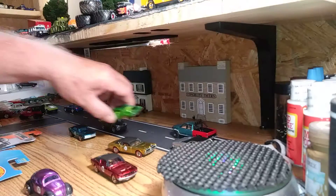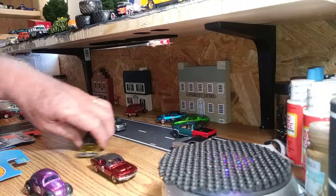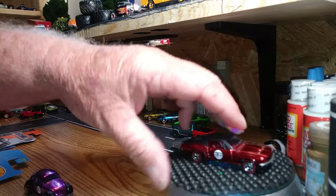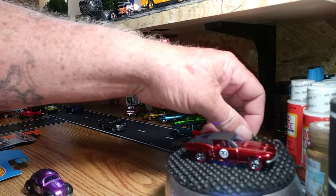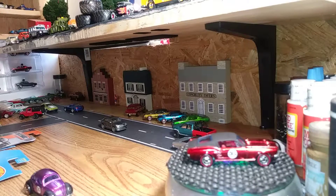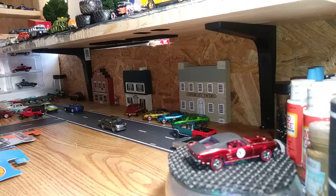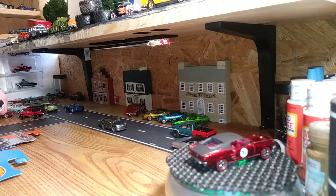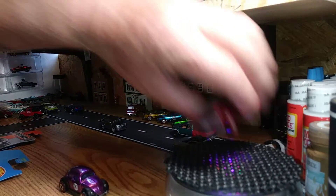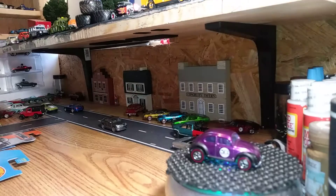I'm going to take this one off and set it back here for right now with the Camaro and Kruger. There's the Mustang. Last one is the VW Bug. I didn't think I'd find this one but there were quite a few in the shipper that I looked through. I only took one of each. I don't need any more than that. But there's the Bug.